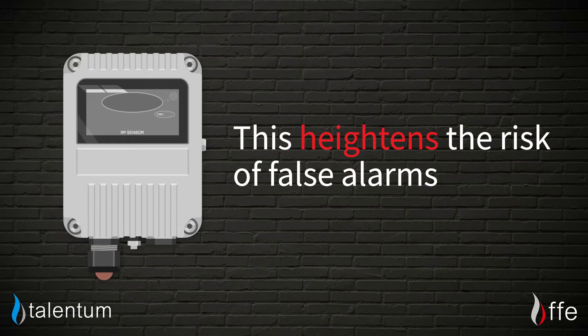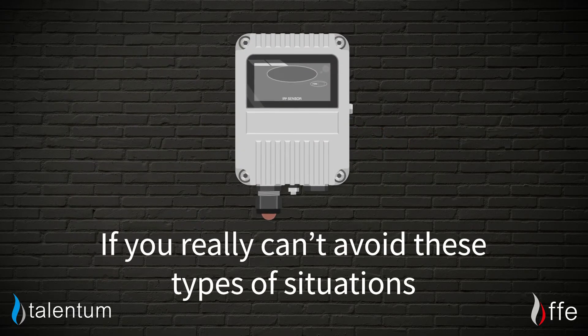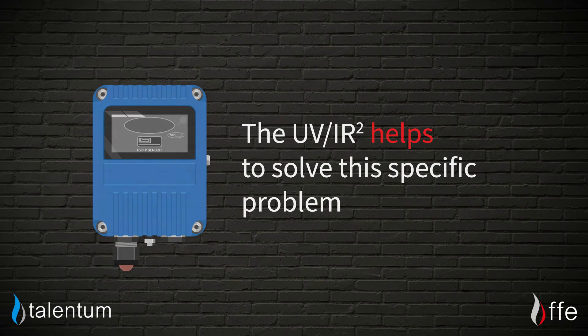Such conditions heighten the risk of false alarms. If you really can't avoid these types of situations, then it's always best to opt for our UV IR2 unit, as this does help to solve that specific problem.